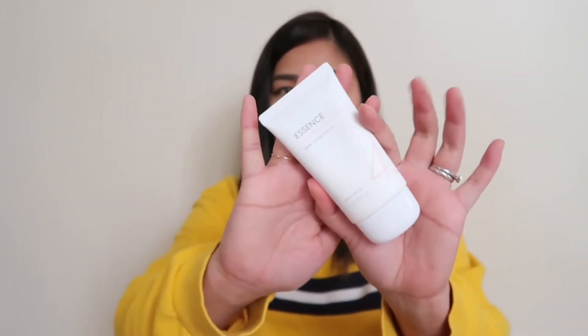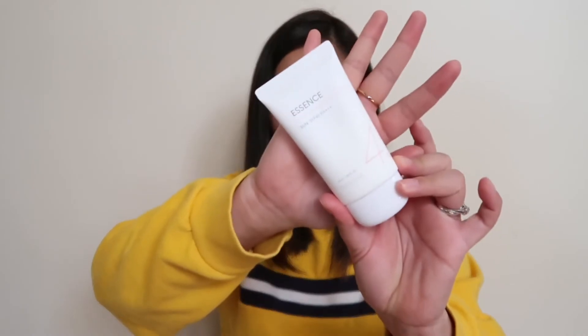The next product is this Missha Essence Sun SPF 45 PA+++. It says it's an all-around safe block, dermatologically tested — very cute and minimal packaging. I'm excited to try this one. This is $9.89, almost 500 pesos.